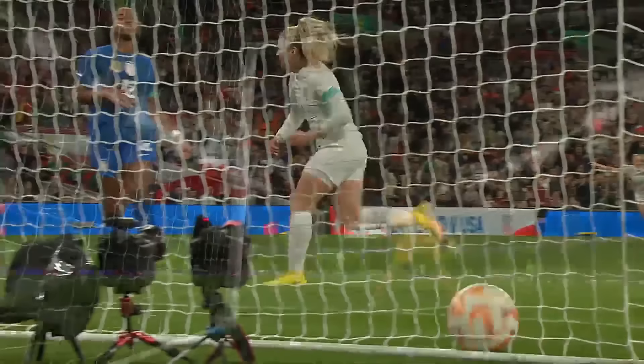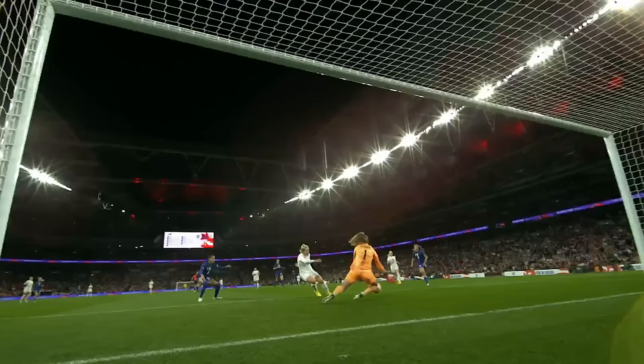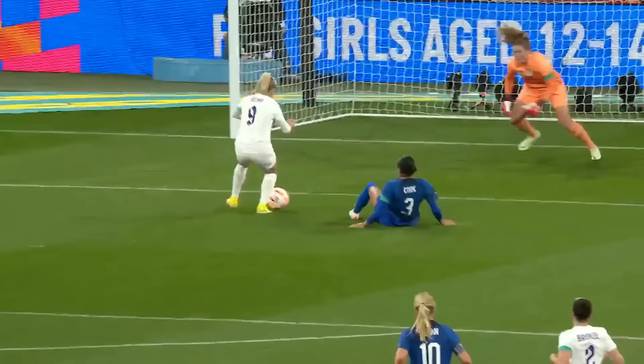Slightly fortunate to get the ball at her feet, but then she still had to finish. For Lauren Hemp, who compared to other players in the front line didn't score too many at the European Championships — but that's her tenth goal for England, wearing the number nine on the back.